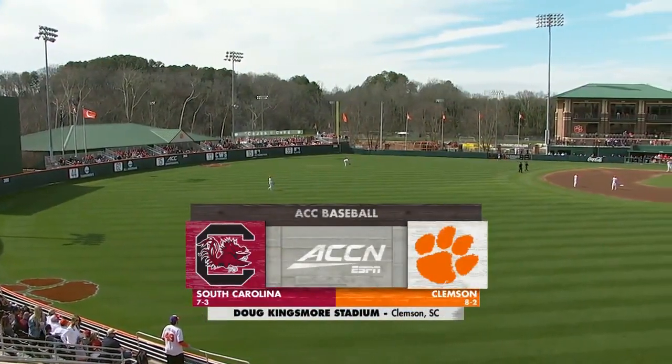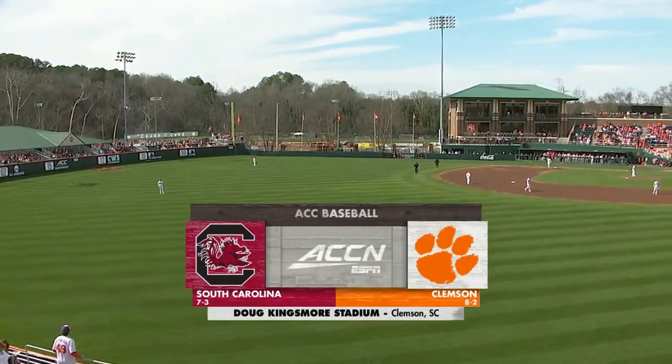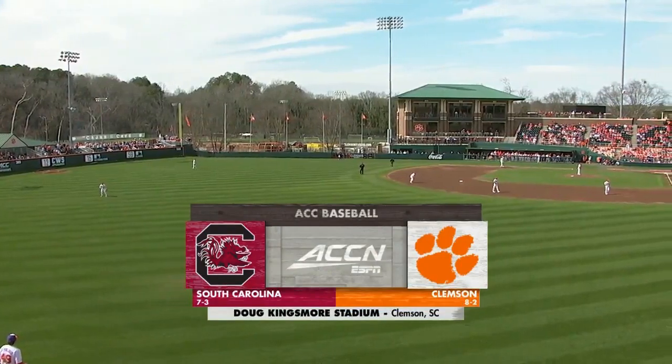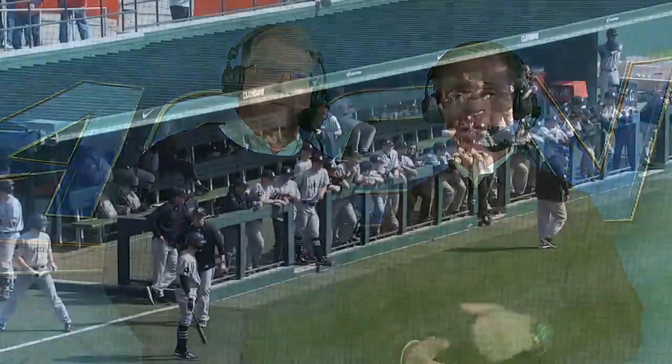Live from Doug Kingsmore Stadium here on the campus of Clemson University in Clemson, South Carolina, it's NCAA baseball action as the Clemson Tigers play host to the South Carolina Gamecocks. Hi everybody, I'm Don Munson along with Tim Bure. We welcome you to Doug Kingsmore Stadium. This is the best rivalry in all of college baseball, and it's called that for a reason, Tim. Two great programs — they've been that way for a long time — with a combined 23 appearances in the College World Series. We expect a great contest here today.